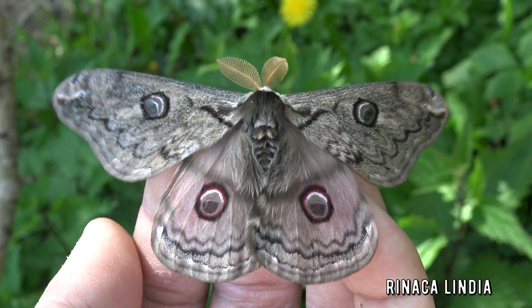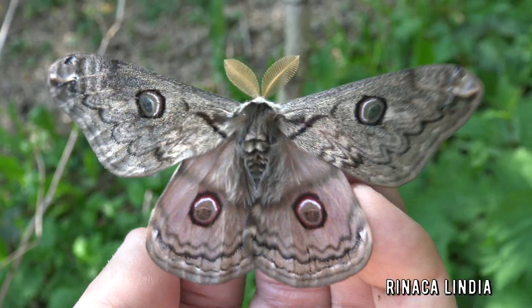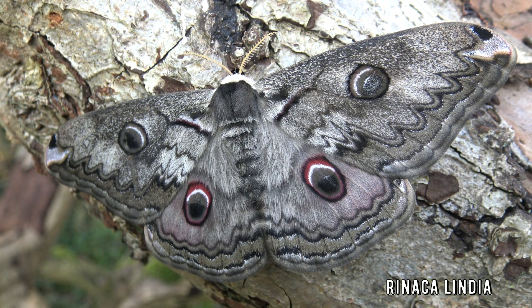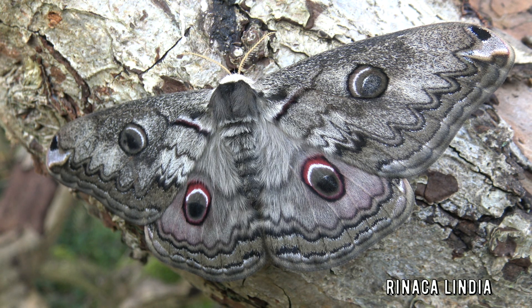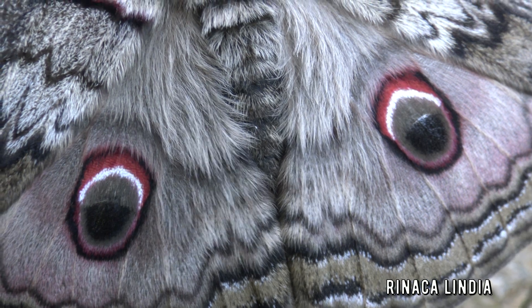I am very proud of having filmed this rare silk moth species. Yes people, I film all the moths on this channel myself. Unlike some other moth related channels on YouTube, who just steal images from Google and lazily add their own voice over to it.